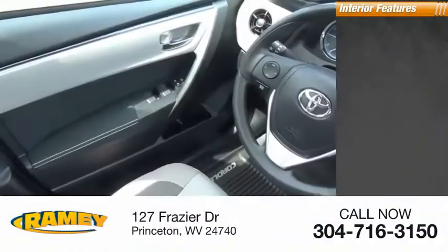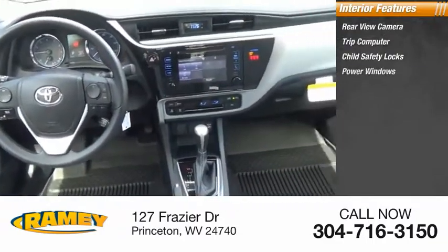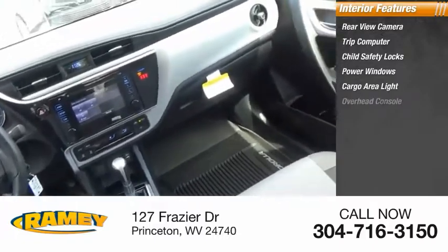Inside you'll find rear-view camera, trip computer, child safety locks, power windows, cargo area light, overhead console.